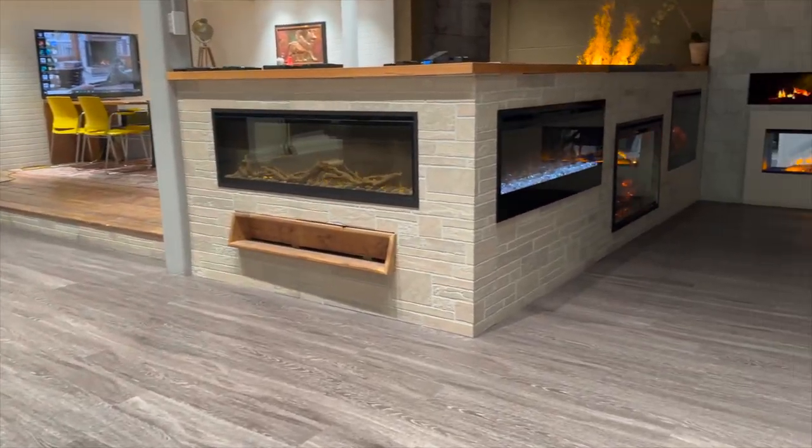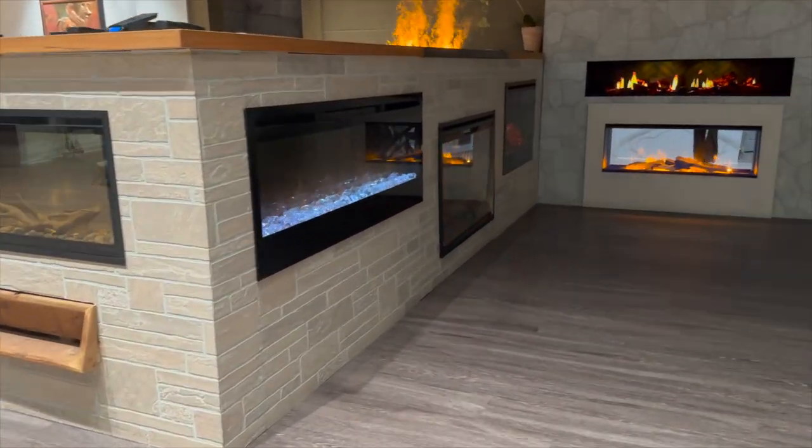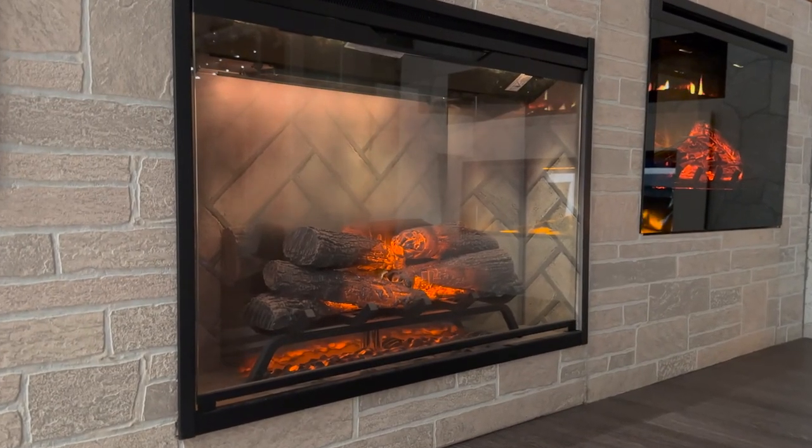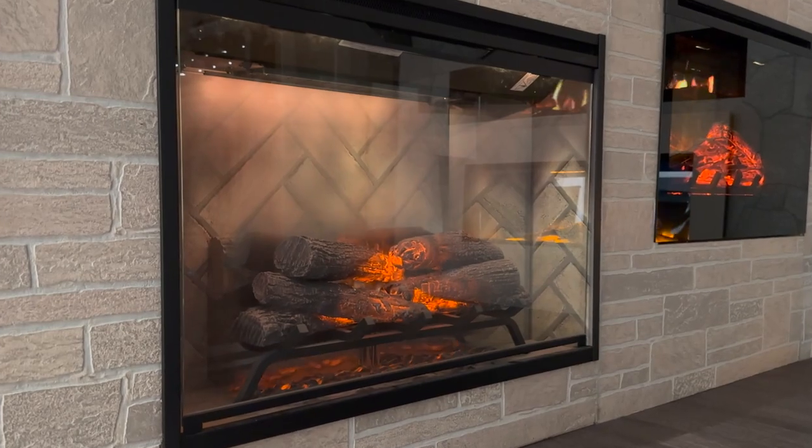Don't miss out on the opportunity to transform your home with a stunning Dimplex Revolution. Visit Zorro's The Fireplace Store today and let us help you find the perfect fireplace for your space.